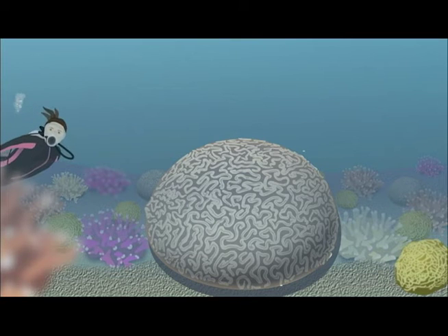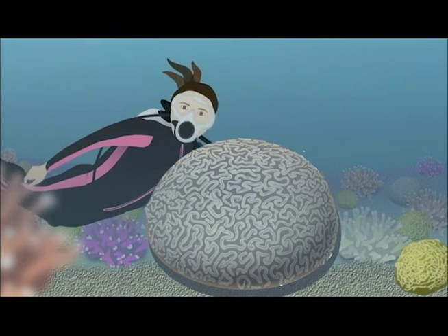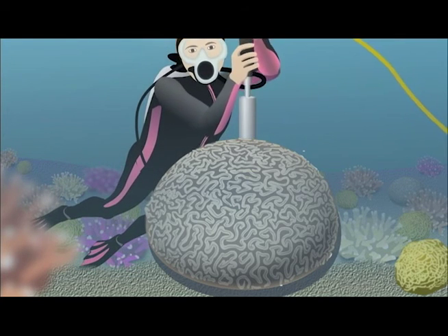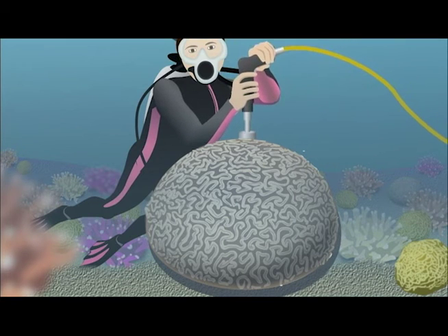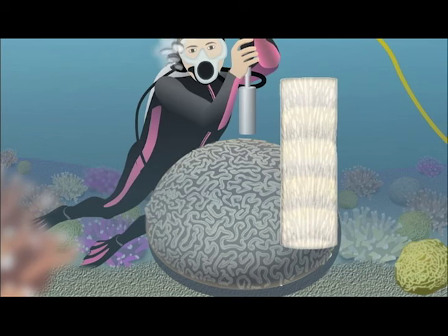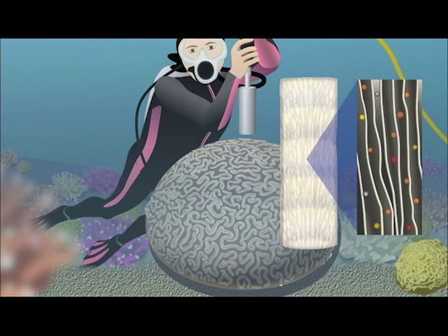Due to the possibility of this sedimentation permanently damaging the coral, there has been recent investment in research. In order to identify the types and amount of sediment that is trapped within the corals, a diver must drill into the coral and remove a core. Strong microscopes allow us to view the trapped particulate matter and identify the types of materials that are being incorporated into the corals.